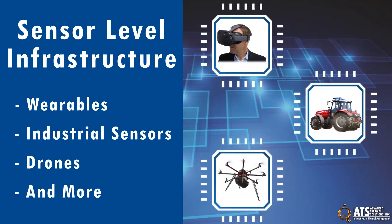One segment of IoT is sensor-level infrastructure, which includes wearables, industrial sensors, drones, and more.